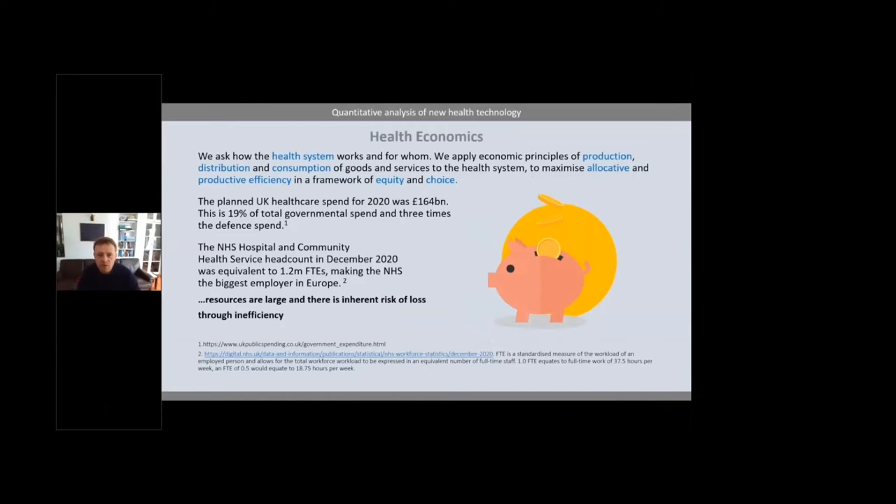As a health economist, we ask about the health system and how it works and for whom. We apply economic principles — we try to maximise allocative and productive efficiency within a framework of equity and choice. Given how big UK spending is on healthcare — about £164 billion for 2020 — this is an important process. When you consider how large the NHS is in terms of the number of people working for it and all the decisions made through consumption and procurement, resources are large and there is an inherent risk of loss through inefficiency.